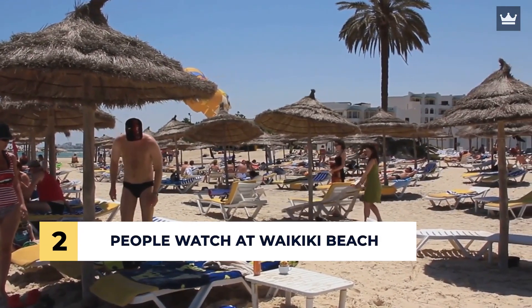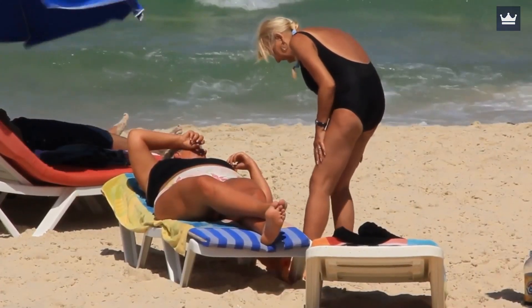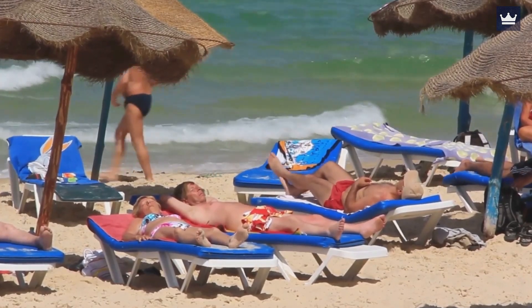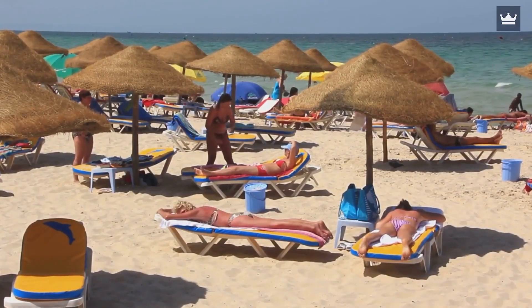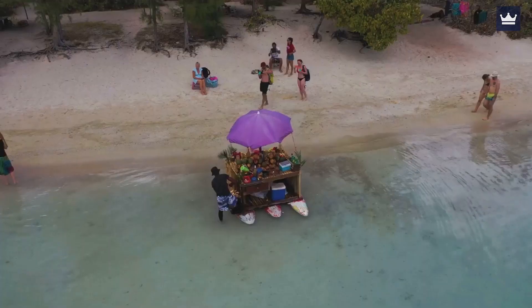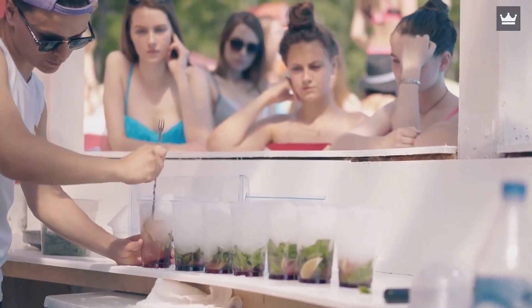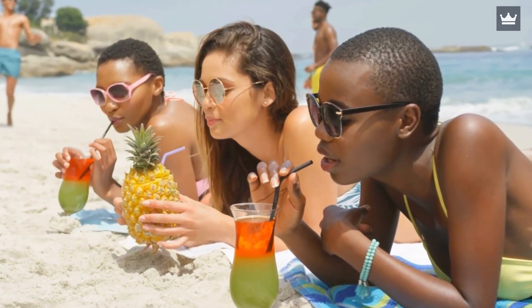Number 2: People Watch at Waikiki Beach. If you're one of those who love to spend hours just sitting down and observing anyone that gets into their gaze, then you'll like this place. Waikiki Beach is a must-visit place for tourists visiting Honolulu, and this allows you to come across all sorts of people with their own interesting stories. Anyone from surfers to honeymooners to locals all gather at this place, which is why you'll never know what you might see at Waikiki Beach. Grab a drink, find a nice place to relax, and you might not realize how many hours have passed by when you people watch here.